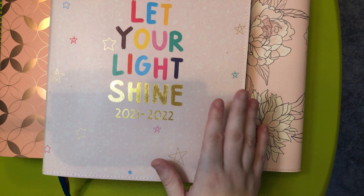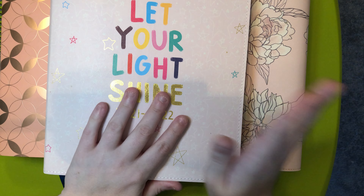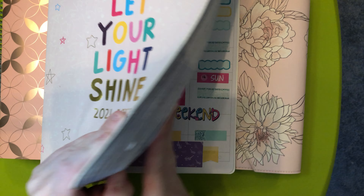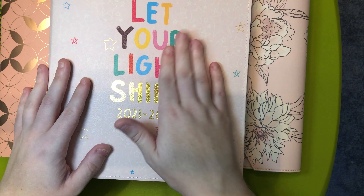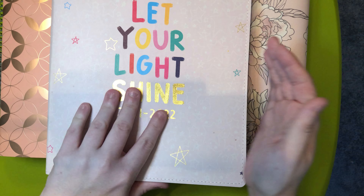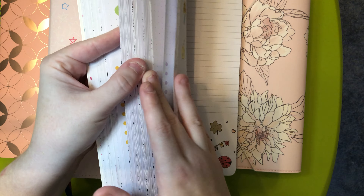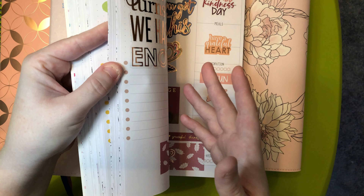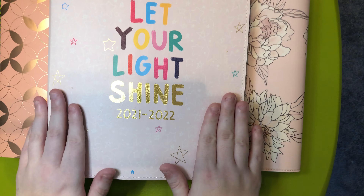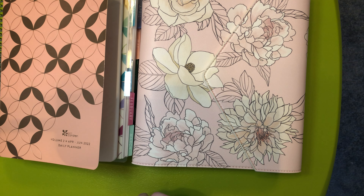That will be its own video. And then this planner is my Cali Danielle planner. This ends in June and I will have a flip through up. I have a flip through up of the start of the planner until around October. So you'll see November through March — that video is going to be coming soon as well.